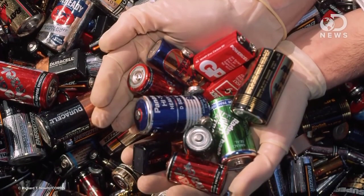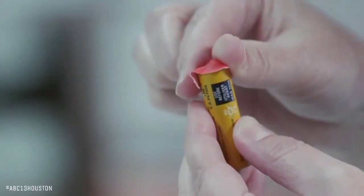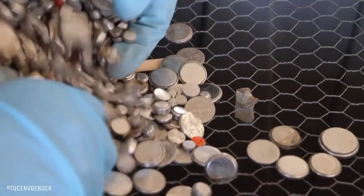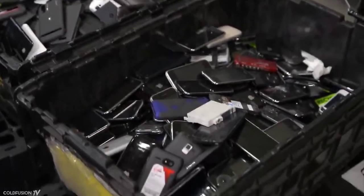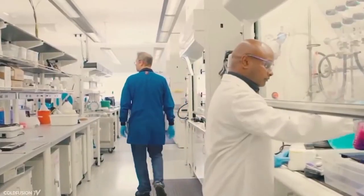Recycling diverts used batteries from going to landfill and sends them to either be recycled or disposed of safely. Recycling involves breaking the batteries down and recovering the material contained within for reuse.